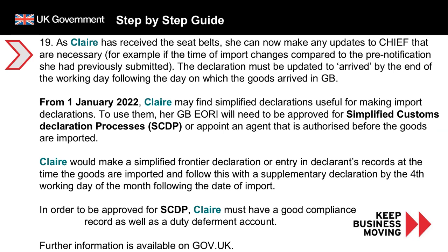Since the 1st of January 2022, Clare may find simplified declarations useful for making import declarations. Simplified declarations are designed to defer and delay the submission of the import declaration and the payment on goods brought into GB from the EU. To use them, Clare's GB EORI would need to be approved for the simplified customs declaration processes, known as SCDP, or she could appoint an authorised agent before the goods arrive. Clare would make a simplified frontier declaration or an entry into declarant's records at the time the goods are imported, then submit a supplementary declaration before the fourth working day of the month after the date of import. To be approved for SCDP, Clare must have a good compliance record as well as a duty deferment account.